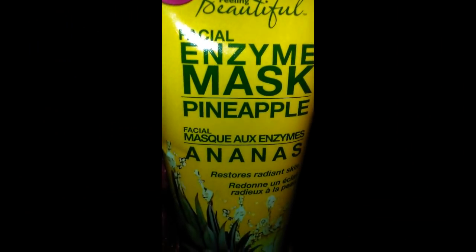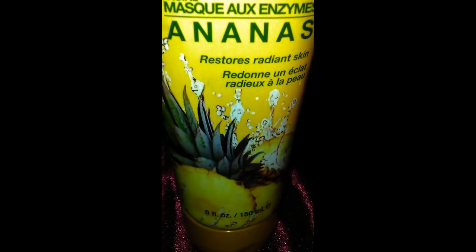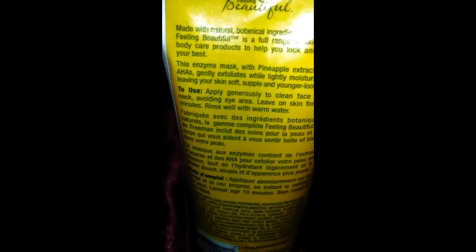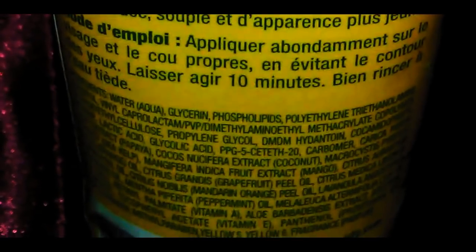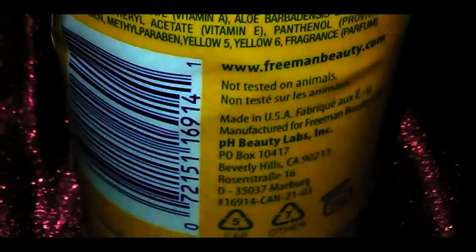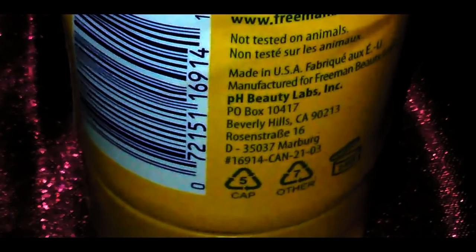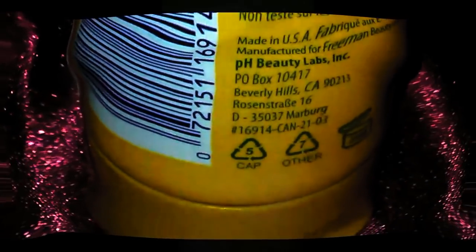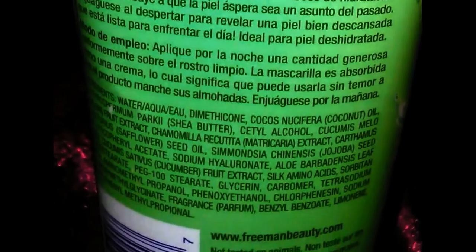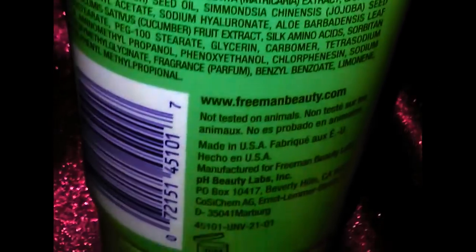This particular mask I feel is very gentle and very moisturizing. It contains a lot of natural ingredients. Freeman does not test on animals. This particular mask contains pineapple extract, AHAs, and enzymes. It dries to a slightly sticky feel but it feels like nothing is on your face. It does contain fragrance and parabens. The smell is amazing — I love it. I recommend it for dry skin.